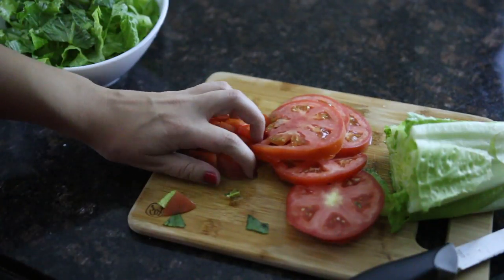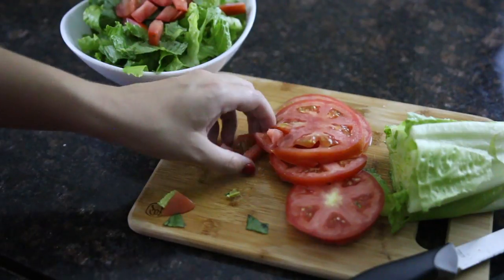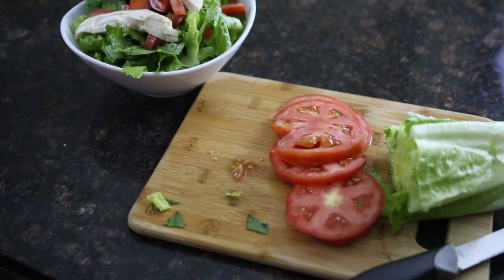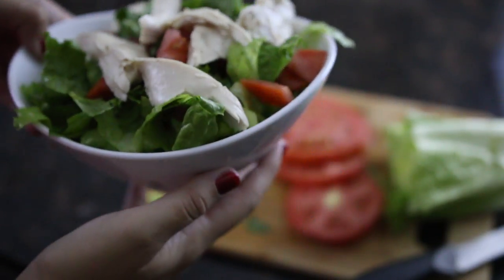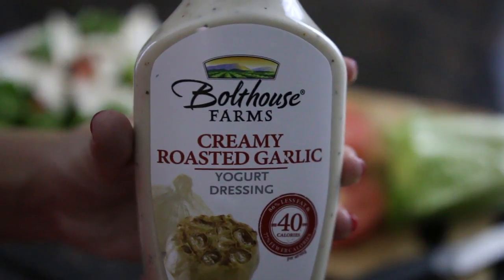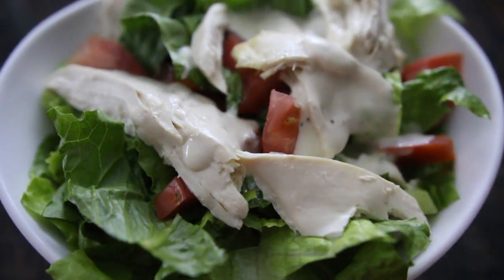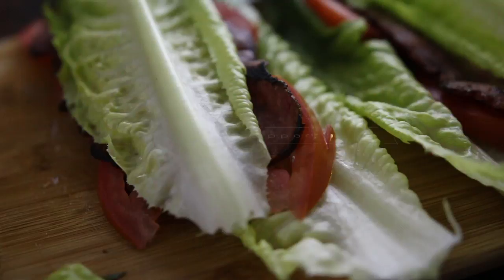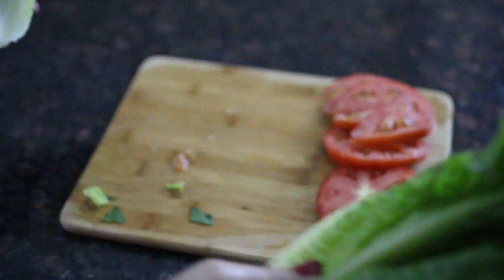Then you just top it with chicken. I also love using a very specific salad dressing called Bolthouse Farms — it's my favorite. You can literally put a little bit more than two tablespoons because of the calorie amount, which is great.